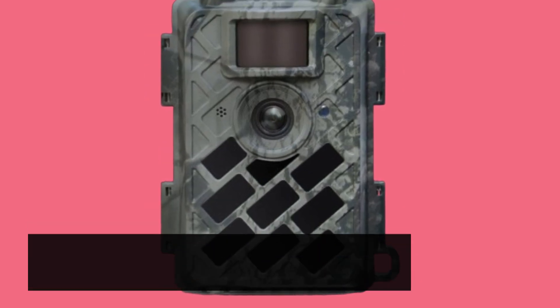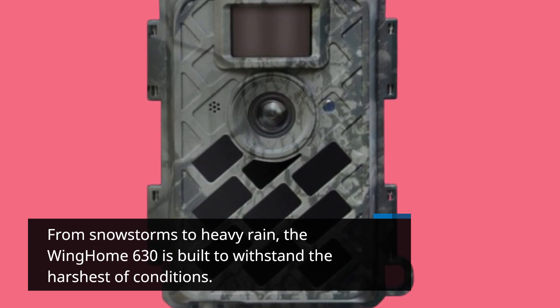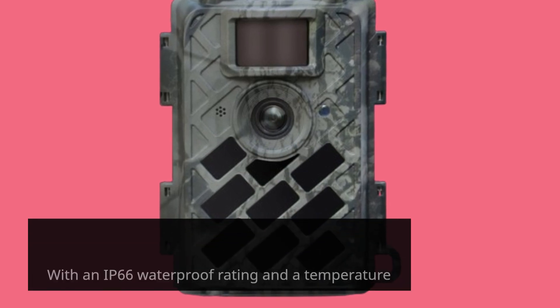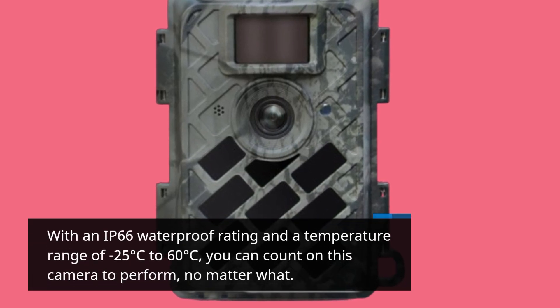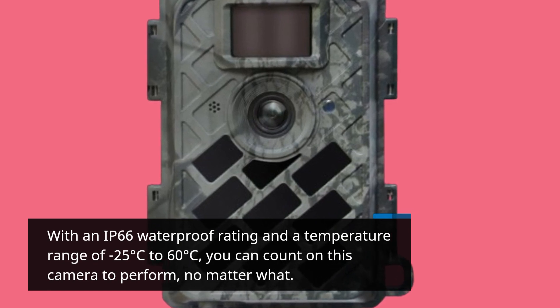From snowstorms to heavy rain, the Wing Home 630 is built to withstand the harshest of conditions. With an IP66 waterproof rating and a temperature range of minus 25 degrees Celsius to 60 degrees Celsius, you can count on this camera to perform, no matter what.